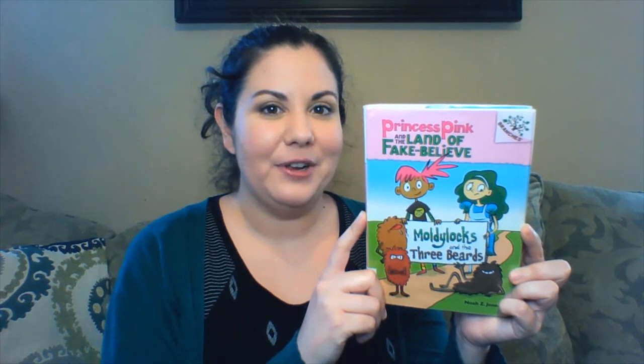Next, I have Moldilocks and the Three Beards by Noah Z. Jones. This book is the first one in the Princess Pink and the Land of Fake Belief series. It takes the reader on a very weird journey through a slightly gross retelling of the traditional Goldilocks and the Three Bears story.